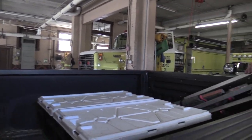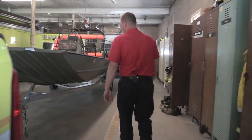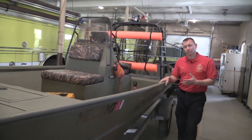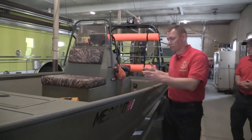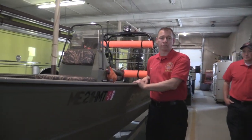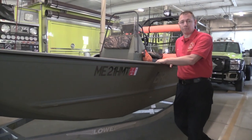Back here we've got our new rescue boat — it's a fire boat. There are no fire pumps on it, but we use it for water rescues out on the river, ponds, and the ocean. We can take two or three firefighters and we've got tools, equipment, and throw bags to go out and find somebody on the water and rescue them, pull them into the boat and get them back to safety.